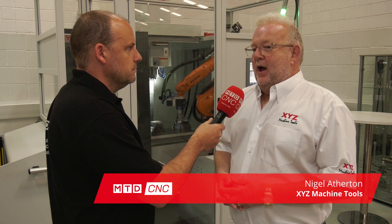Well, the RoboTend came about because we've had a lot of people come in here and say they're buying machine tools and they'd like to integrate a robot. We know there's a skill shortage and a labour shortage in the UK.